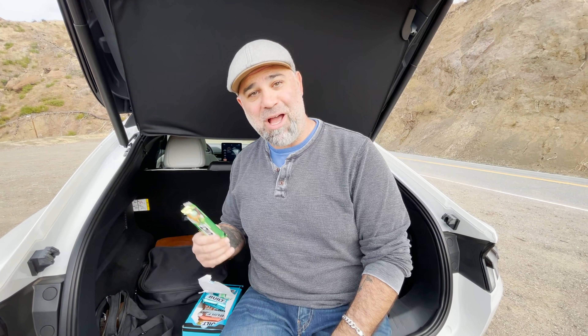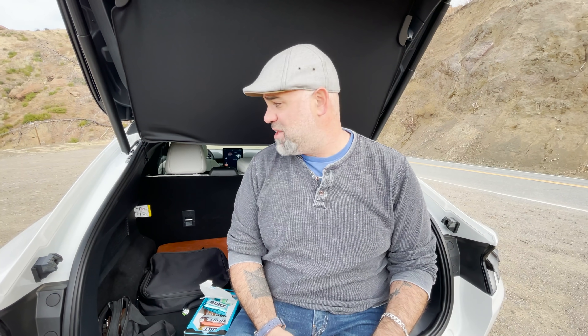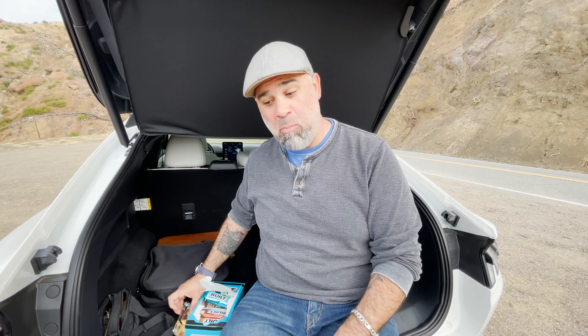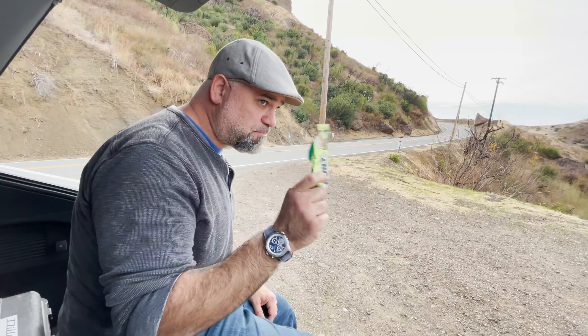Hit the link in the description — these are actually really delicious. I'm gonna live off these while we're filming. Use code TST at checkout for a special TST discount on Built bars. They're delicious, they're nutritious, and they're going to keep me going. Normally protein bars are chalky — you can taste that they just poured protein powder into a candy bar mixture — but this definitely tastes more like candy than health food.